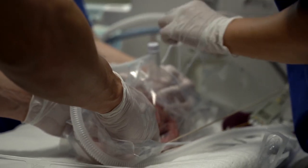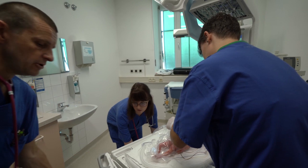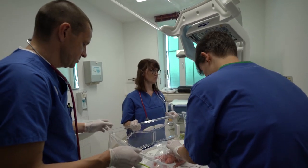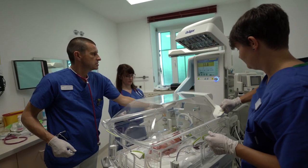Once we have successfully completed the initial care of the newborn, we have to prepare ourselves for transfer. To do this we must put Baby Leo in closed care mode, unless this has already happened, and give Baby Leo some time to heat up.